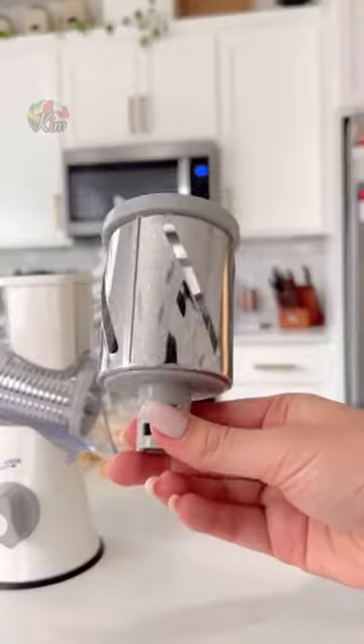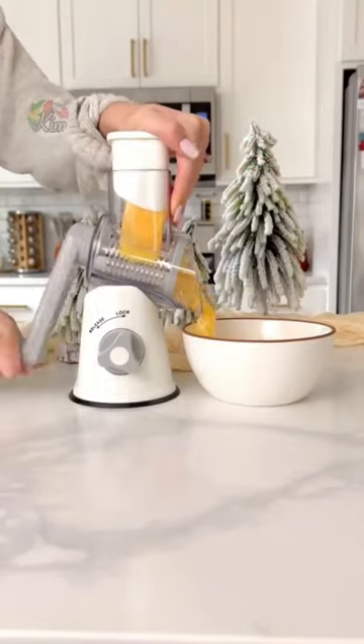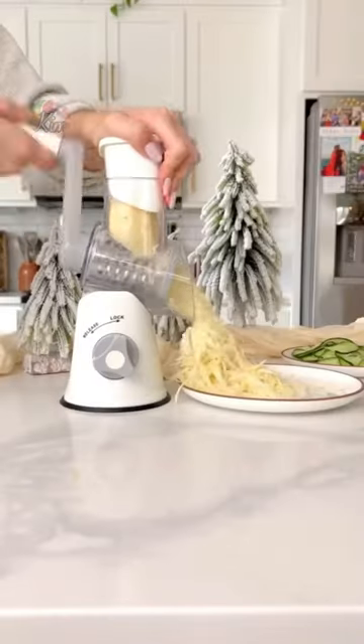Amazon kitchen must-have — there's nothing we hate more than grating cheese, so we got this kitchen shredder that will suction lock into place, and it's been one of our favorite gadgets. This will easily grate an entire block of cheese within seconds. It also comes with a slicer and larger grater attachment, so you can save time in the kitchen.